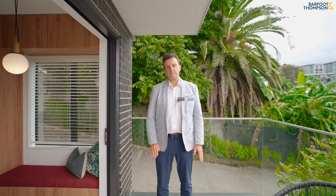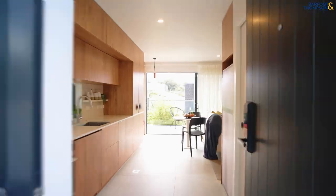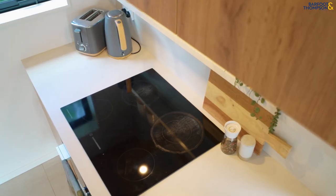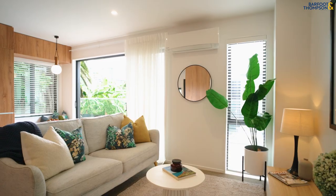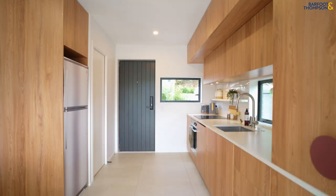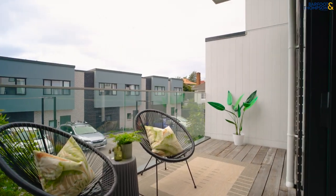It has two separate entrances, perfect for students or people coming home late at night. The moment you enter this end unit, you'll be impressed by the beautifully appointed kitchen with all of its integrated appliances. This leads straight onto a north-facing deck, which can be enjoyed for those morning coffees.